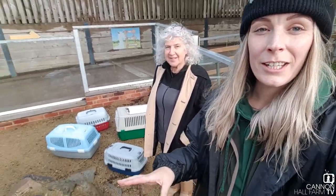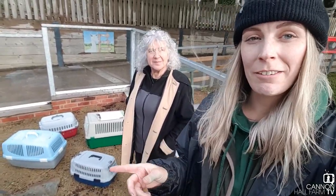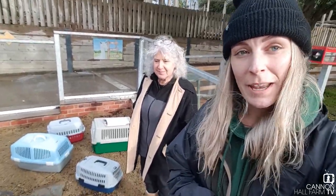Right then everyone, so here we are in the enclosure. As you can see behind me we've got some carriers there, and I'm with Sara now who has brought us our new arrivals. We've actually got ten new ferrets — four females and six males — so we're going to let them out now into their enclosure and see what they think to their new home.